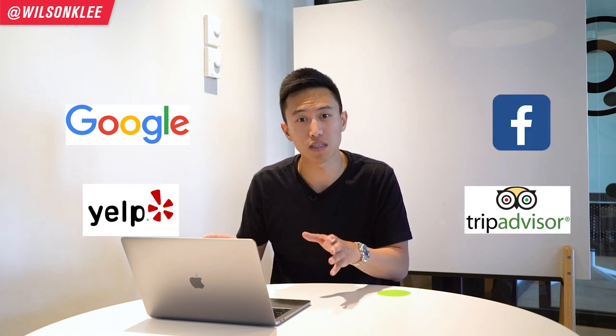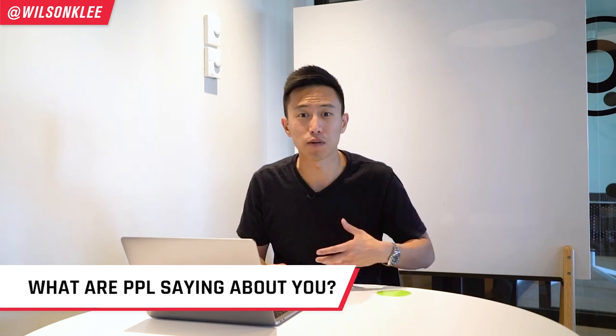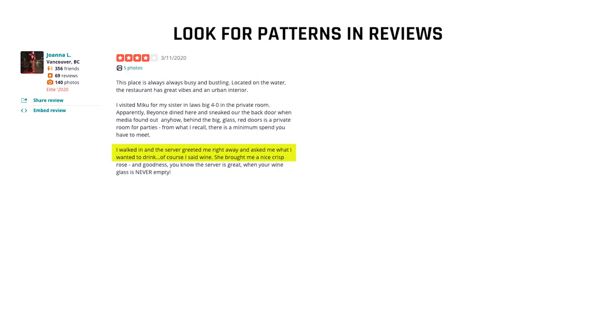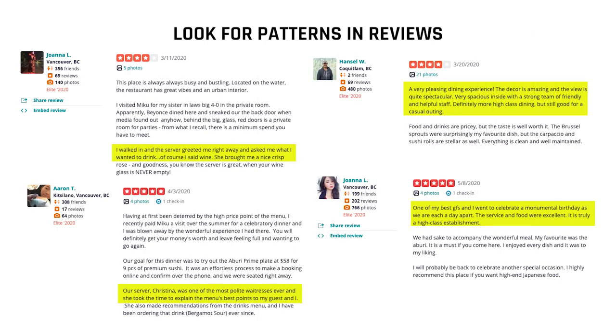After you've Googled yourself and searched on Yelp, Google Reviews, Facebook, and all these different platforms, look at what people are saying about you. What is the sentiment about you? What language do they use? How is the quality of your food, your ambience? Really dissect that and note it down. What are other publications saying about you?